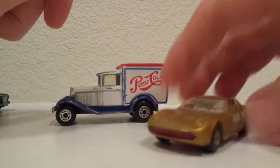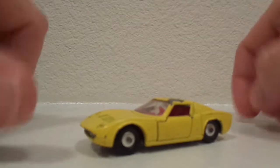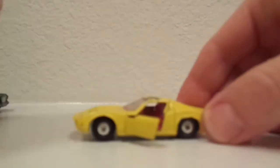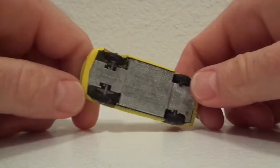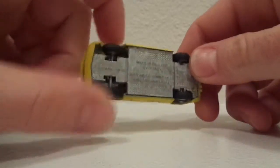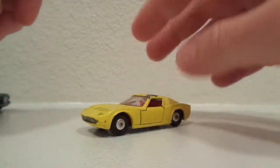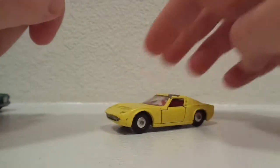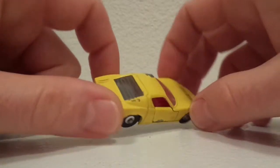They both roll very nicely and I couldn't pass them up for the price. After getting the Miura, I went to an antique store recently and picked up the old school yellow Miura also. This one has the opening doors, just like the other one, but it has the older school wheels — not super fast — red interior, gray metal bottom. This one does steer slightly, though it doesn't roll as well. I paid $2 for that one. The paint's a little rough, big chip on the roof, but other than that it's in pretty good shape.